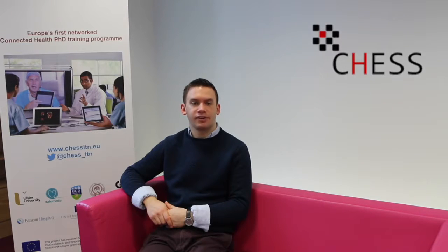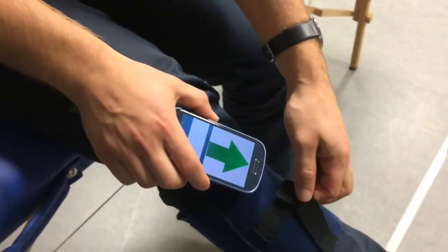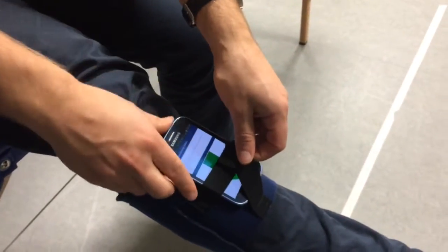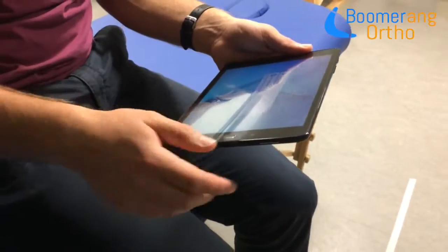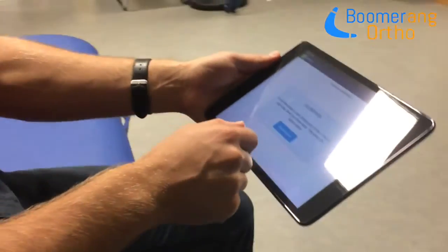Boomerang will harness this sensor technology stored within the smartphone that lives in many of our pockets. This makes the concept very accessible to a lot of people and requires very little cost. All you do is strap your phone onto your leg and follow the exercises on the screen of the tablet. I will be testing this to see how user-friendly it is and to see what impact it has during rehabilitation from hip and knee replacement operations.